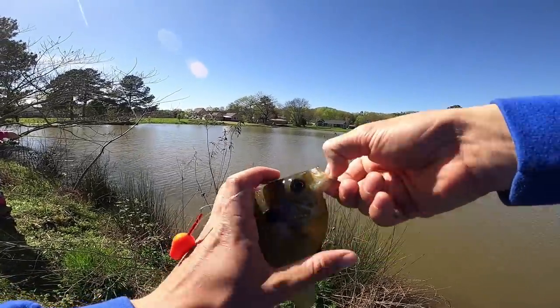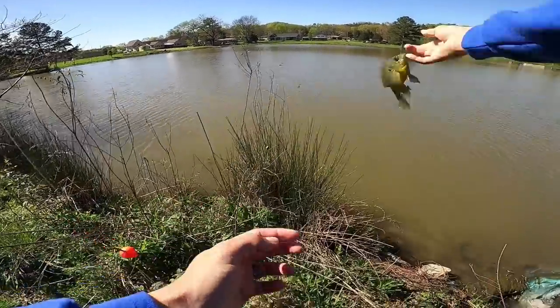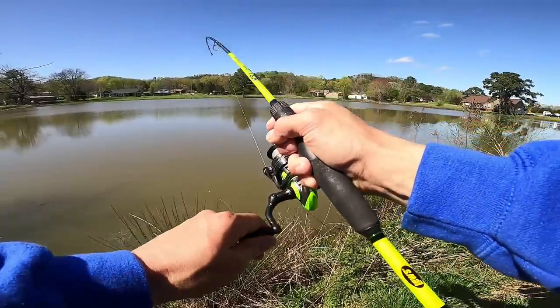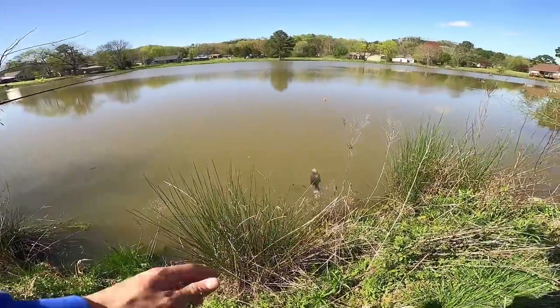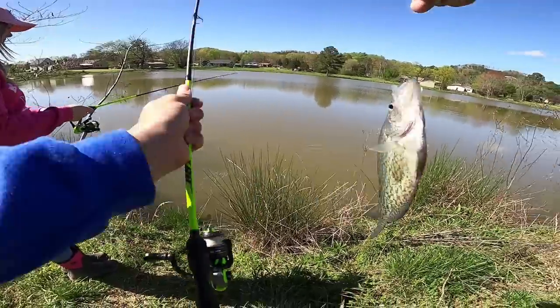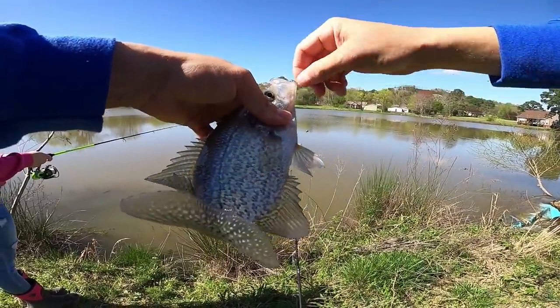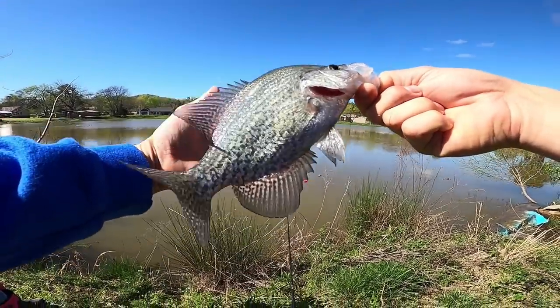Since I fish this pond a lot, that's a big male red ear — I'm actually going to let him go. Big old slab. That's an 11, 12 inch right there. Beauty.